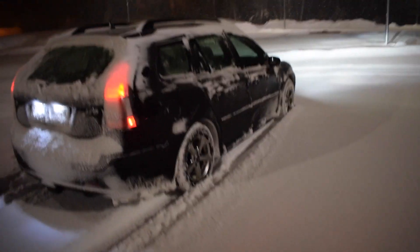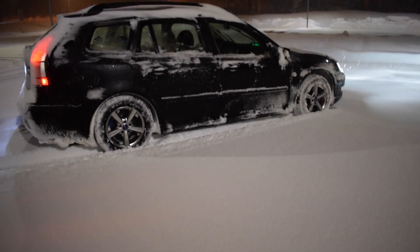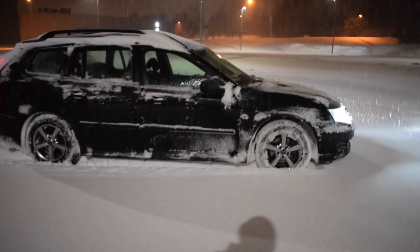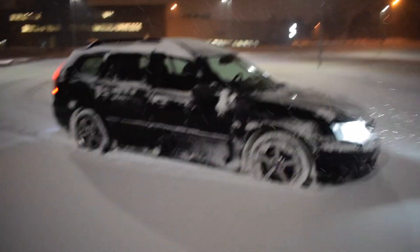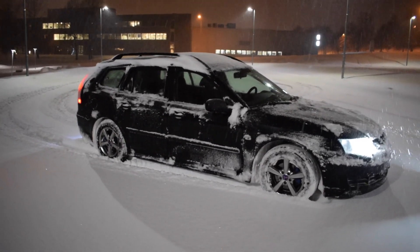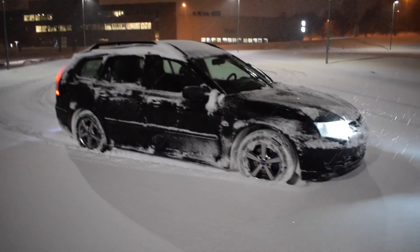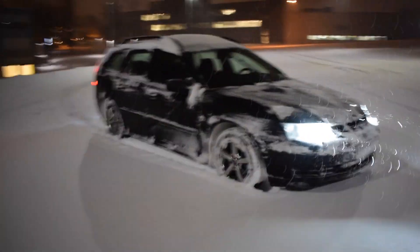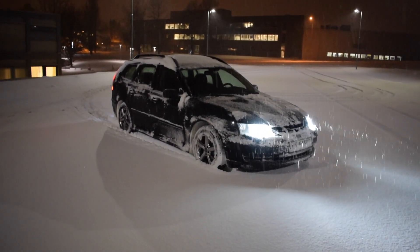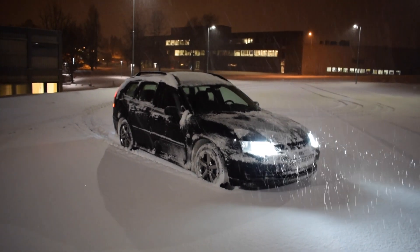A question probably no one is asking: is the Saab 93 new generation a good winter car? I'm out in a little snowstorm and I can say my car is not a good winter car at the moment — it looks nice in the snow though. The ABS is not working, the traction control is not working, and stability control is not working, which isn't ideal in conditions like this. But that will give you the true performance of the winter car without any technical help in the way.